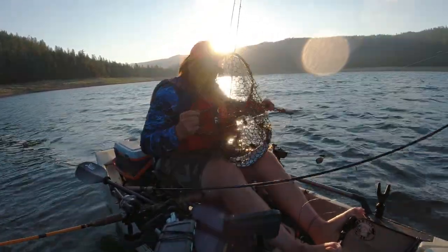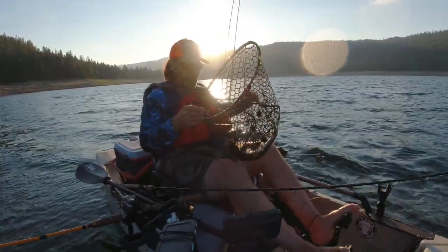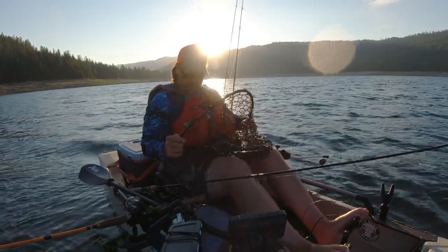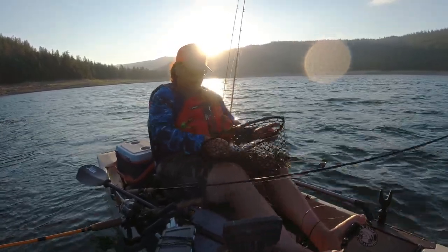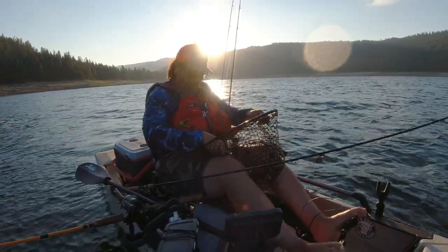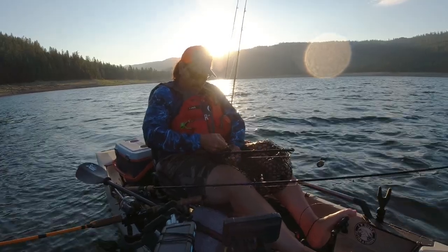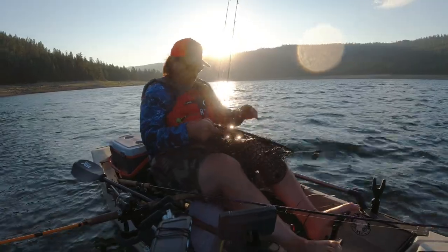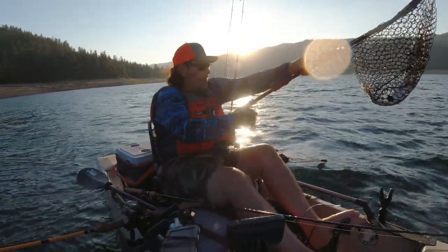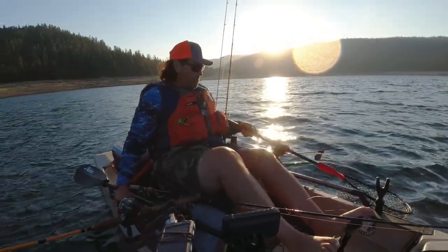A lot of the videos you've seen me in where I'm out at Davis Lake — particularly Davis — where I'm just pounding fish in the kayak, I'm working a really small area. A lot of times I'll be out there by the island, trolling a slot that's 50 yards wide and 100 yards long, just grinding that circle. I found an area that's holding trout, an area where the trout are feeding, and I am not leaving that area or deviating from that pattern until I stop catching fish. In a kayak you can really mop them up.